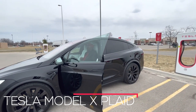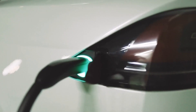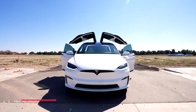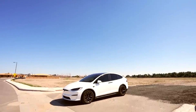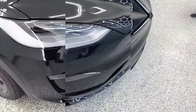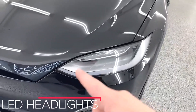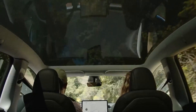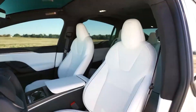The Tesla Model X Plaid showcases a sleek and modern design, combining elegance with practicality. As an all-electric SUV, it retains the distinctive falcon-wing doors that add a touch of futuristic flair while providing easy access to the spacious interior. The exterior features clean lines and aerodynamic contours, contributing to its impressive efficiency and range. The front fascia features a smooth, grill-less design, characteristic of Tesla vehicles, with LED headlights that offer enhanced visibility and a futuristic appeal. The Model X Plaid's large panoramic windshield provides a stunning view for passengers and emphasizes the sense of openness within the cabin.